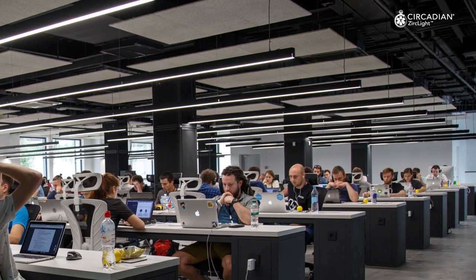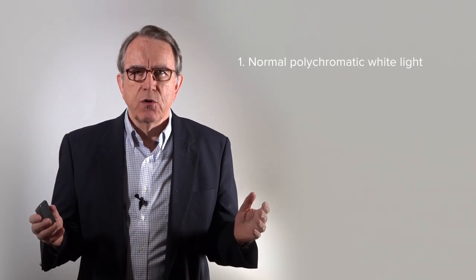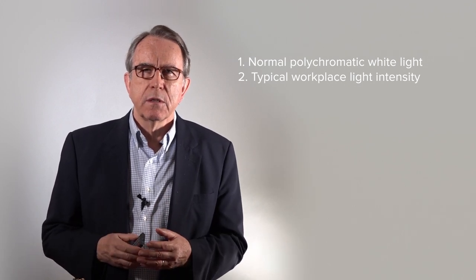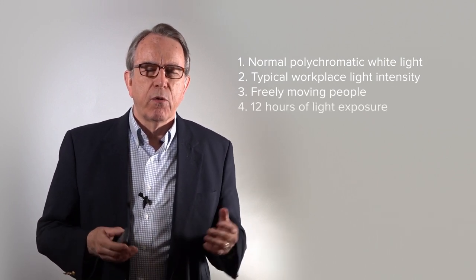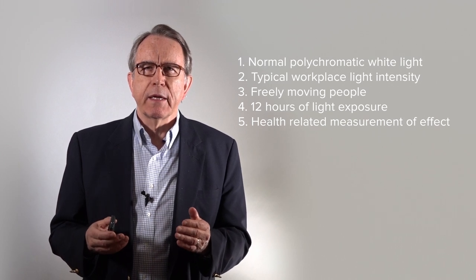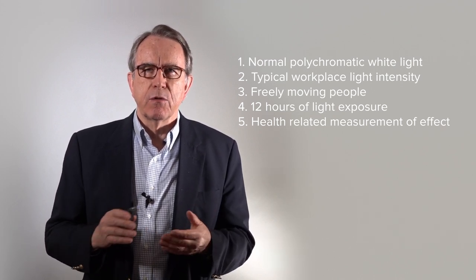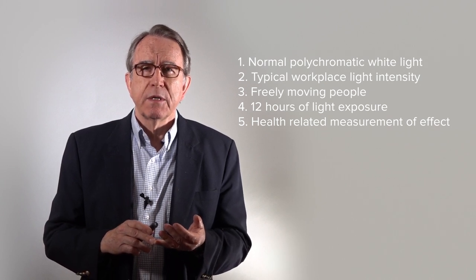So what was vitally needed was to measure the circadian response under conditions normal to the workplace, school, or home — with regular polychromatic white light, at light intensities typical of 200 to 1,000 lux, with people who are freely moving, exposed to light for eight or 12 or more hours at a time. And above all, to use a measurement that was health-related. The key measurement we chose was the overall total production of melatonin over the course of a night, because that is highly correlated to the risk of breast cancer, diabetes, prostate cancer, mood disorders, and a whole variety of problems resulting from circadian disruption.